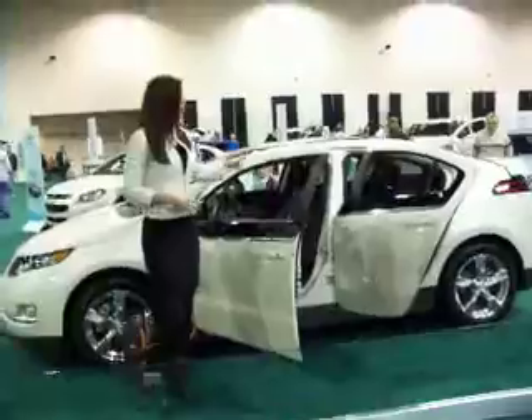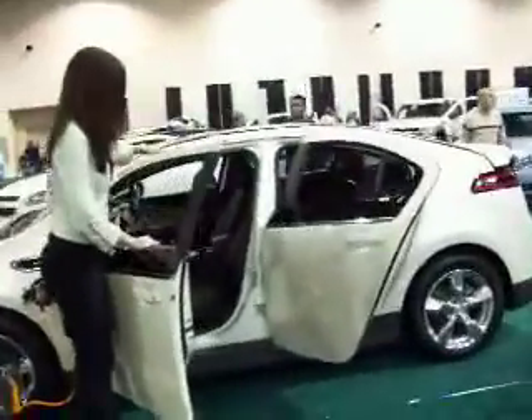Now, inside of the Volt, take a look — you've got a 2-plus-2 seating configuration. Your battery, which is in a T-shape, is running through the center of the vehicle and concludes underneath the back seat. So you get a low center of gravity, great weight distribution, plus it does not intrude into the cargo area.